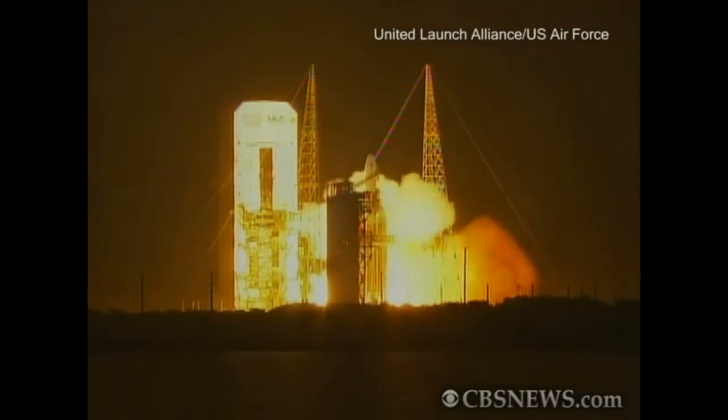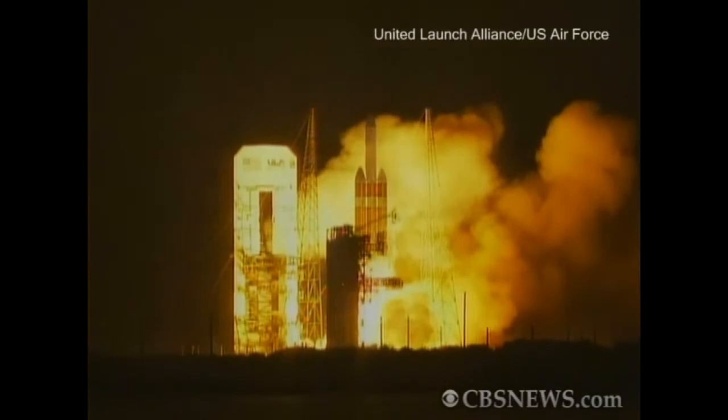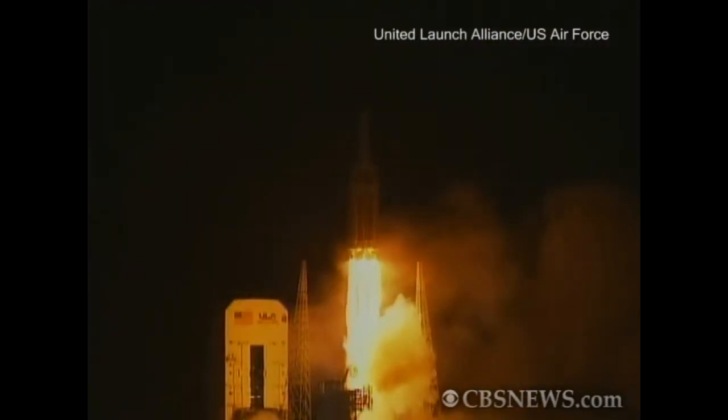We have liftoff. Liftoff of the United Launch Alliance Delta IV heavy rocket carrying the NRL-32 mission for the National Reconnaissance Office.